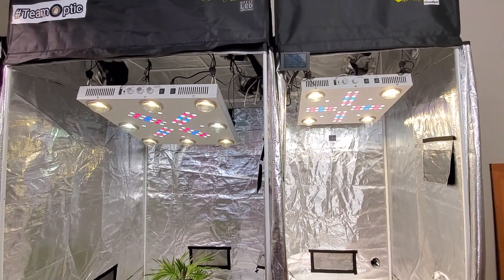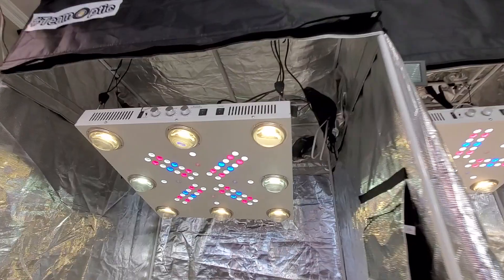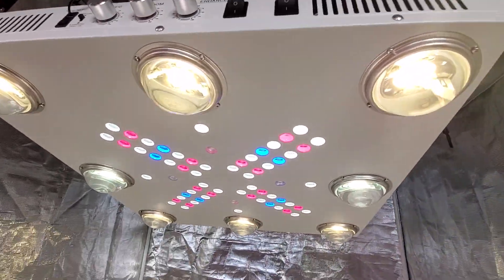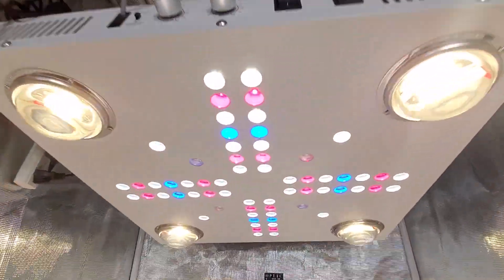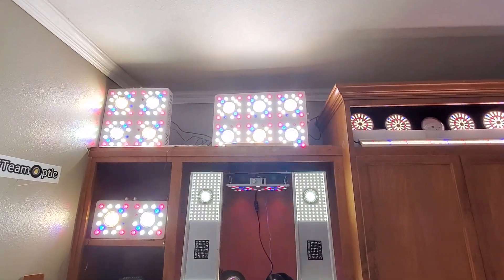So there it is — happy Friday to you all! Let me know what's your favorite COB light. We've got the 8 Plus, the 4XL, and these bad boys over here.